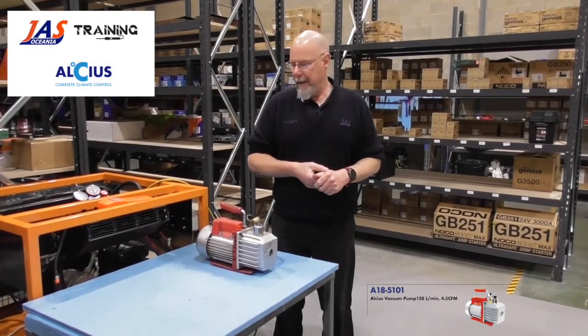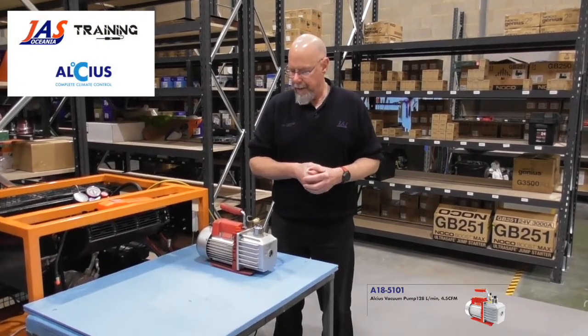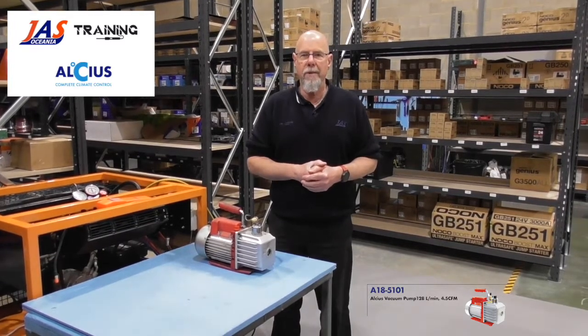G'day, I'm Mark Bailey from JS Training. I had a request from a customer that was a little bit concerned about their vacuum pump emitting some smoke.